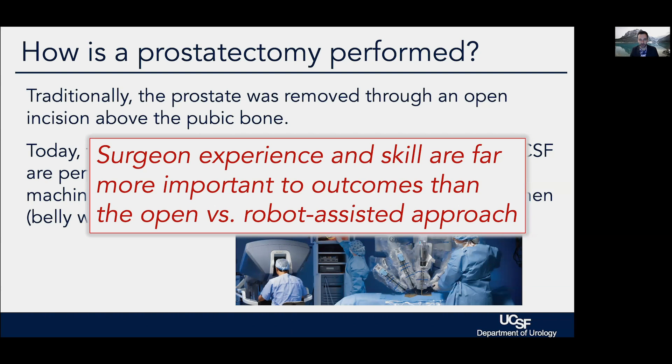An analogy I've always liked: if you give Yo-Yo Ma a Stradivarius violin, he's going to sound much better than he would on a cheap violin. If you give me a Stradivarius, a Stradivarius does not make me a violinist. The robot does not make a bad surgeon safe or a mediocre surgeon good, but in the right hands it allows us to minimize blood loss, speed recovery, and perhaps improve functional outcomes.